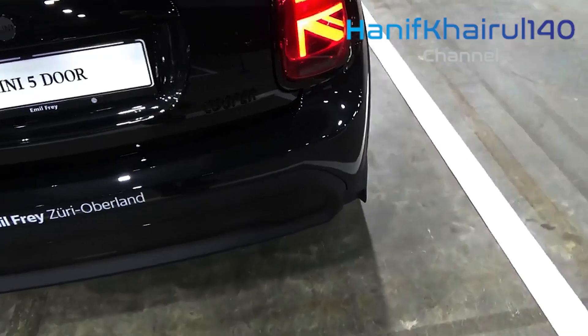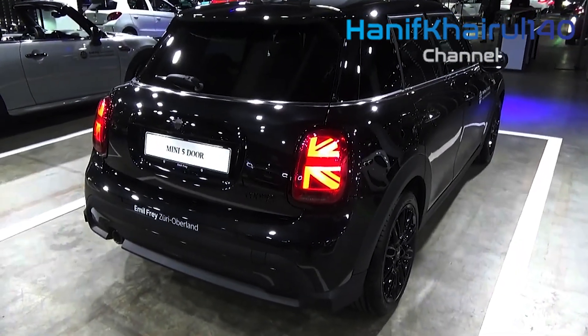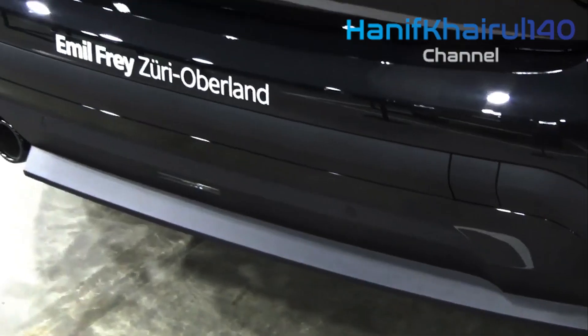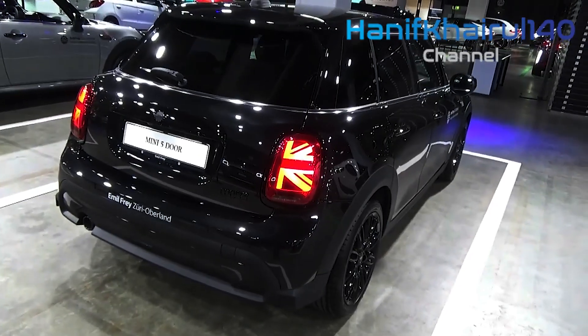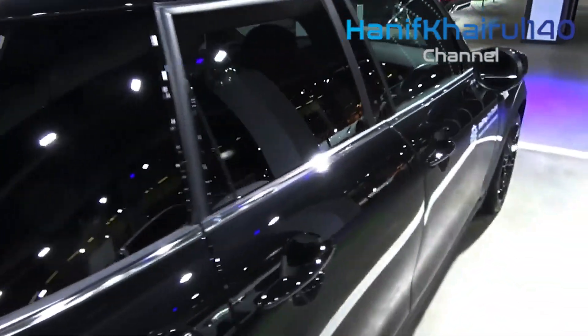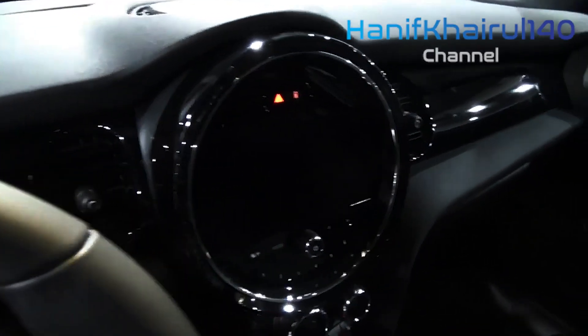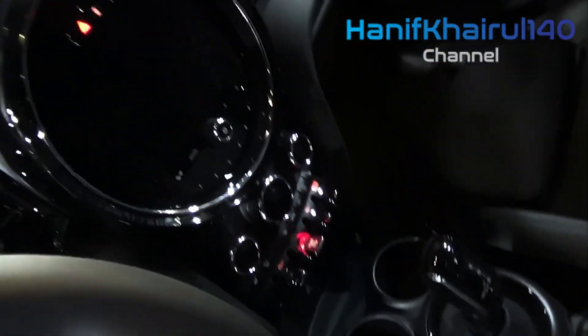We also noted that although the new car is roughly the same size as the outgoing model, the interior felt more spacious and open. The Cooper's party piece is a unique circular digital infotainment display that appears to float in front of the dashboard. A head-up display is also available and pops up from the dash in front of the driver. Mini has been tight-lipped about most of the new Cooper's features and options. We'll update this story when we find out more info.